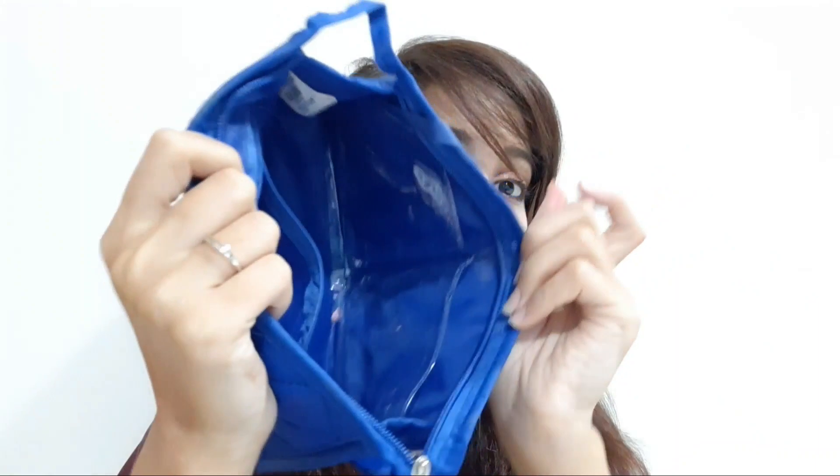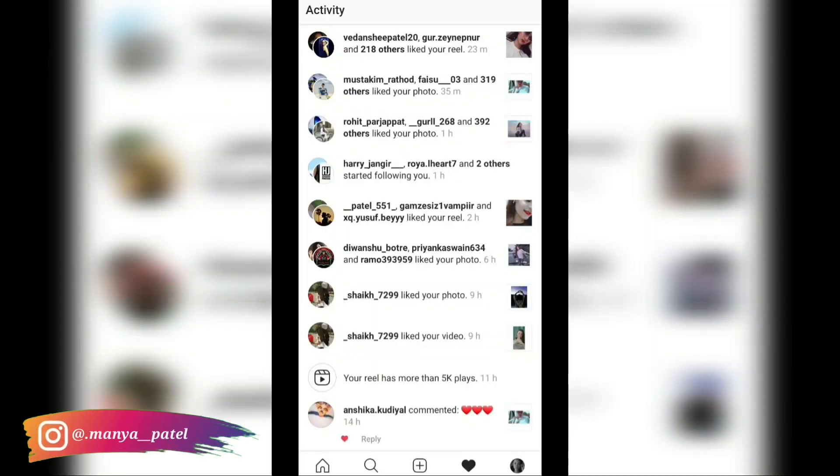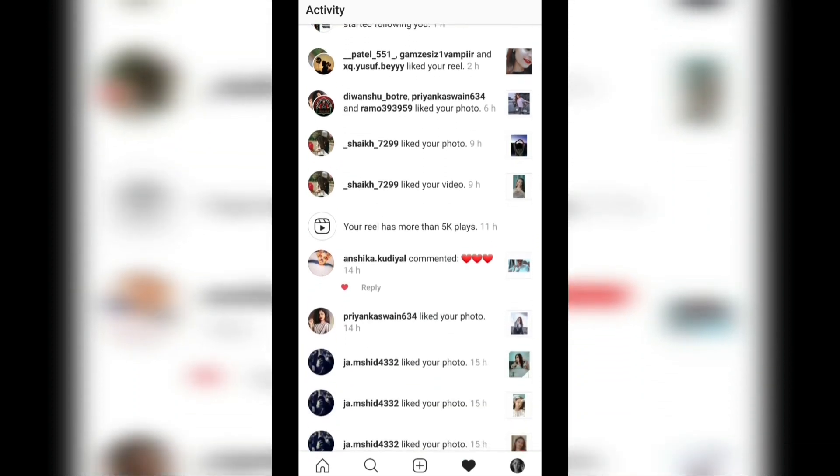That was my last product and my pouch is now empty. I really love this makeup pouch as it has a cute mirror too, so you'll always have one. If you enjoyed this video, make sure to like, subscribe, and press the bell icon for future notifications. Today's shoutouts go to Vidanshi Patel 20, Harry underscore Jangir, and Chica dot Kundiya.